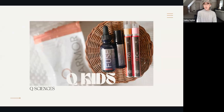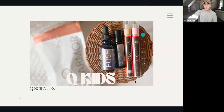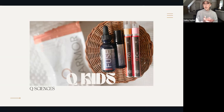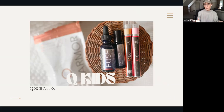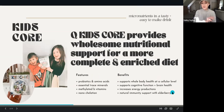Hello everyone, we are so excited to be here chatting about our favorite Q Sciences products for our kids. We're going to share not only what we use to help with different things, but also products we love for overall wellness and support - getting our kids the nutrients they need. We'll mostly be sharing personal testimonies of how we use these with our kids. I'm going to pass it over to my friend Sarah and she's going to share about Kids Core.